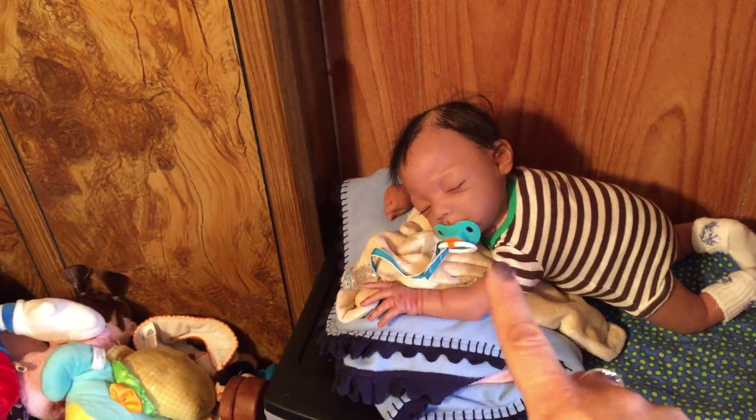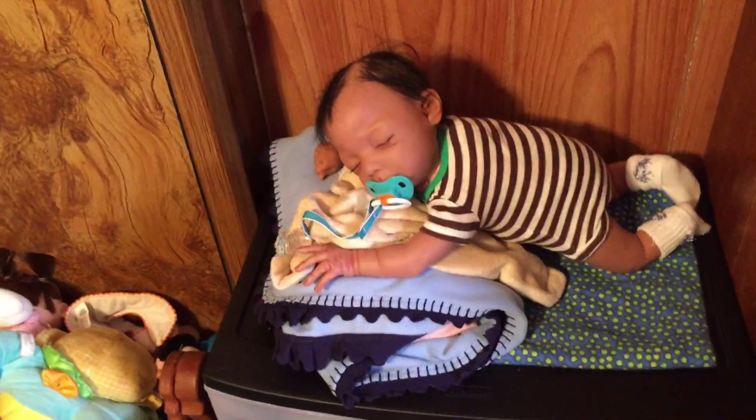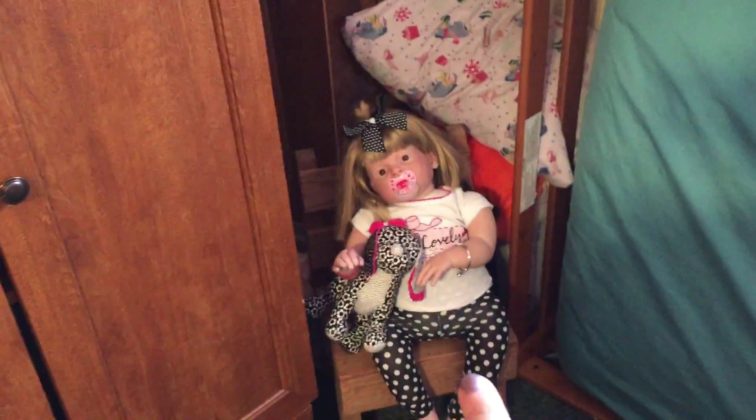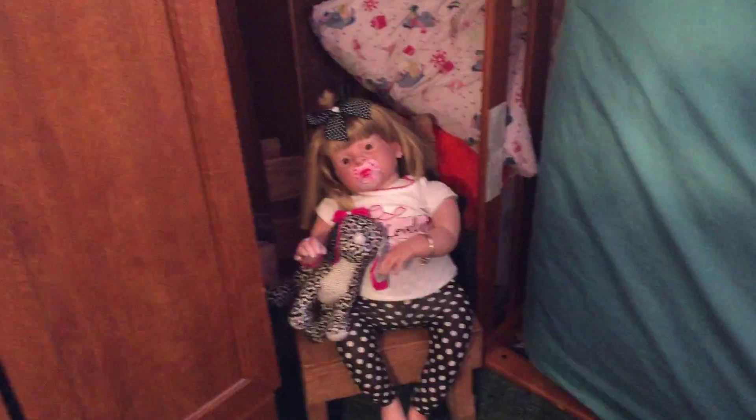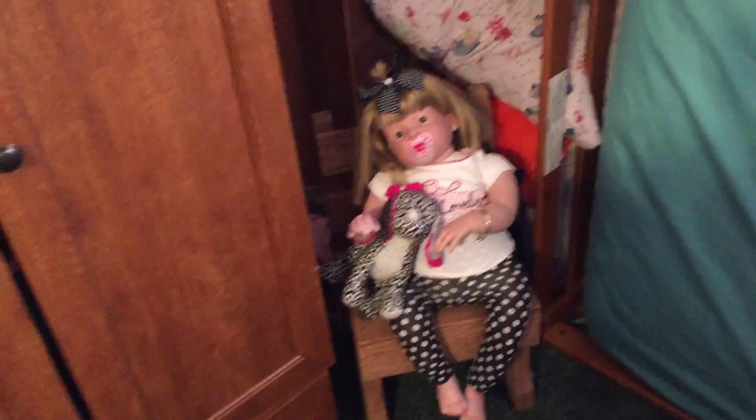And then Bryce, he's laying on top of his dresser, so that's where I put him. And no, Georgia is not in timeout — she's just sitting right here because she's one of the biggest ones we have, so I decided to put her in a chair. She looks so cute.